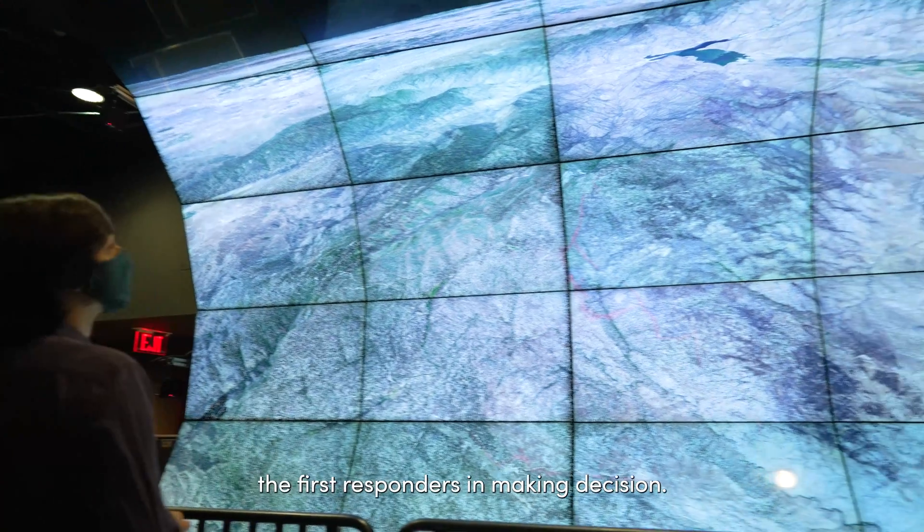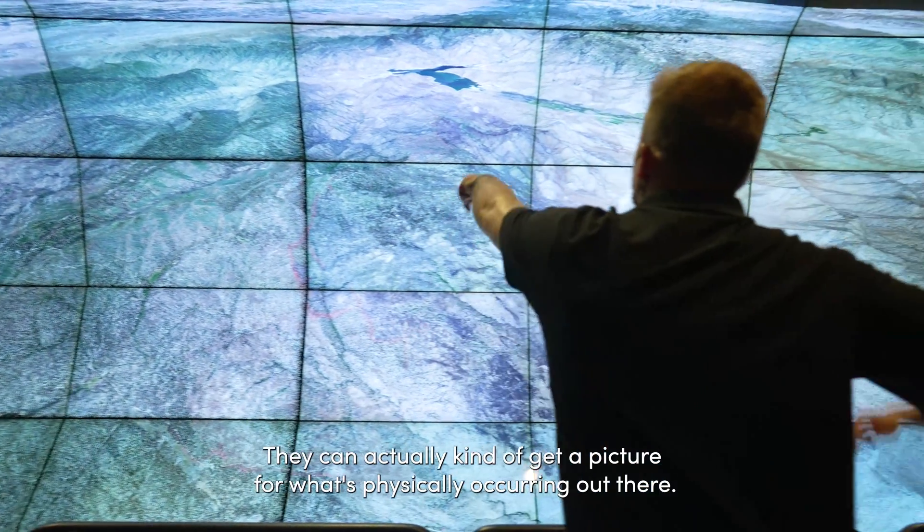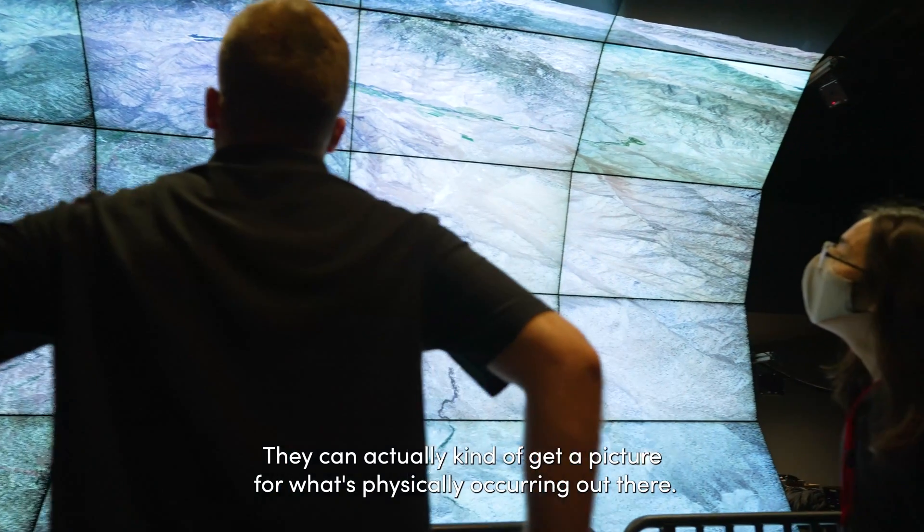Early enhanced situational awareness can really assist first responders in making decisions. They can actually get a picture of what's physically occurring out there.